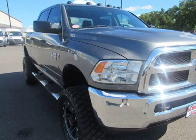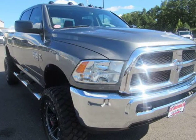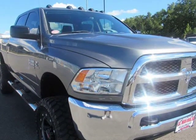Come see this and other lifted trucks right here at JW Trucks in Oakwood. Go visit us at 985TruckSales.com.